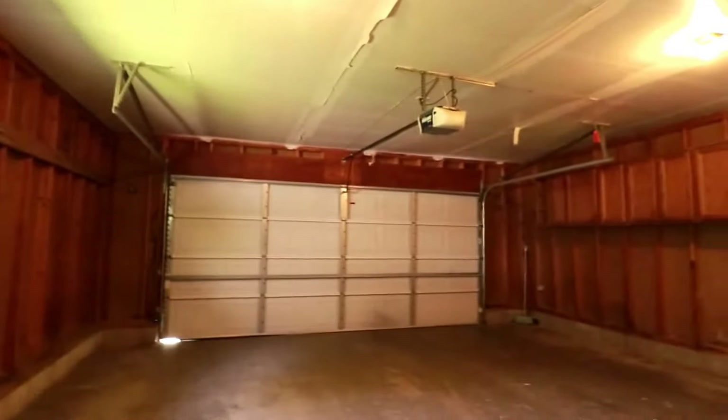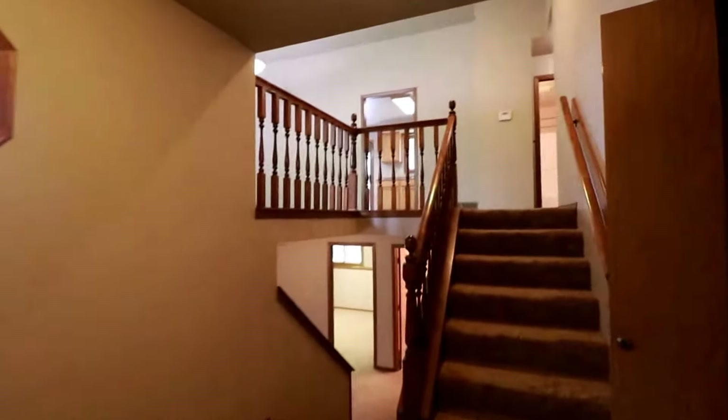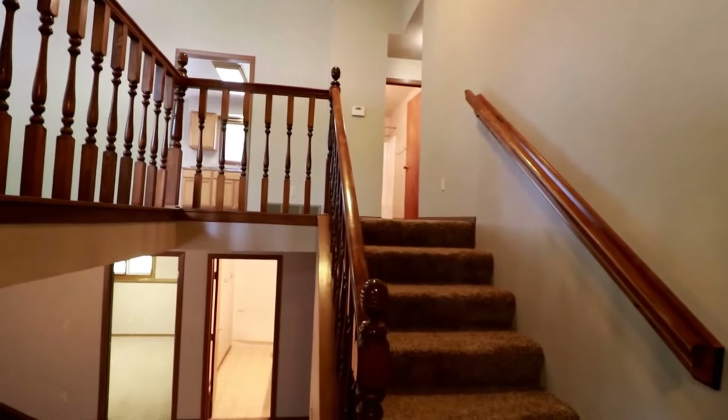The home features four bedrooms, two full bathrooms, and plenty of storage. Here we are again in this nice open entryway — it is a bit of a split foyer. We have two bedrooms up with a full bath, and the same for downstairs.